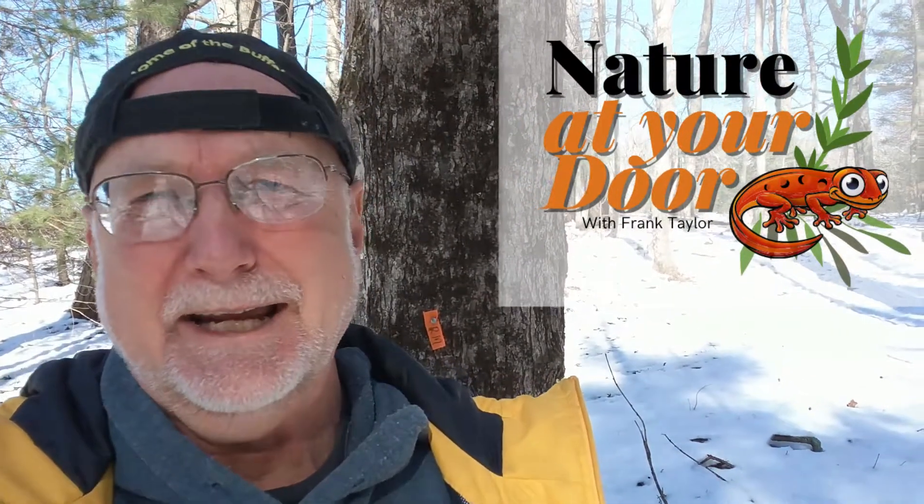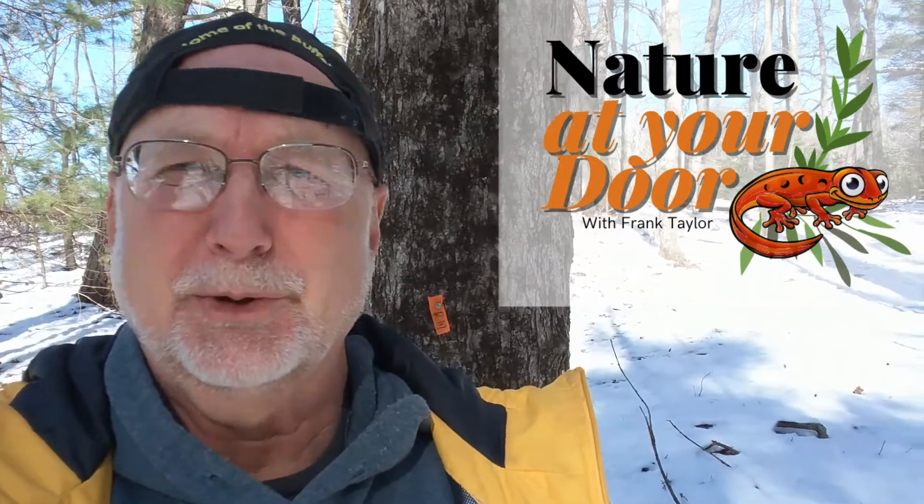Hi, this is Frank Taylor with Nature at Your Door, and today I'm back at my door in Floyd County, Virginia, which is in the Appalachian Mountains.